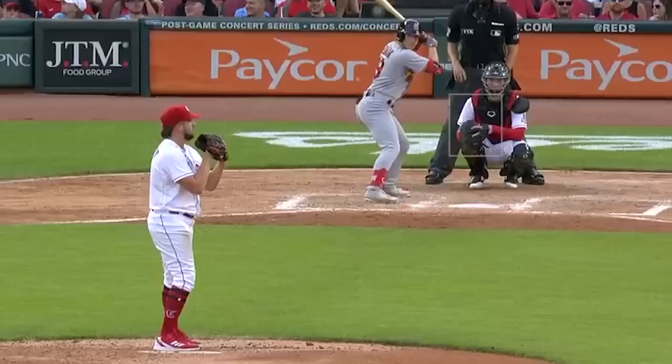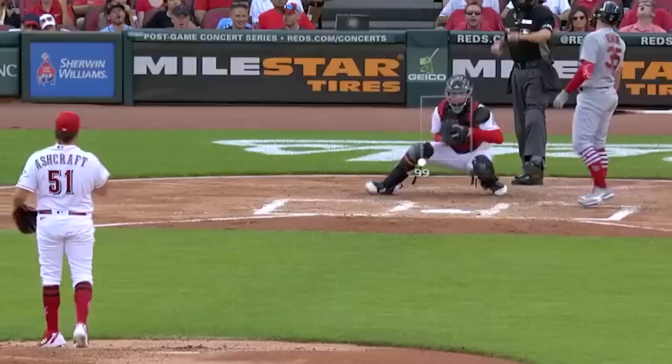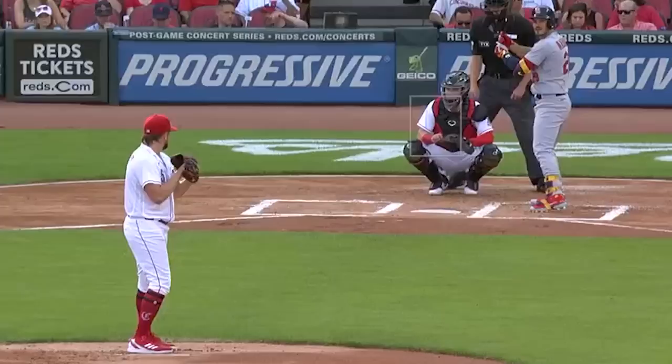In the first two innings, he had 43 pitches over 98 miles an hour. According to Codify Baseball, in the StatCast era, the most before that was 30. Of course, that means he threw a lot of pitches in the first two innings, but he was getting squeezed a bit.